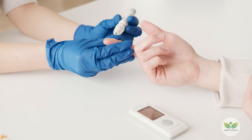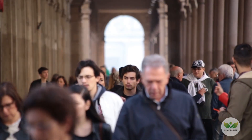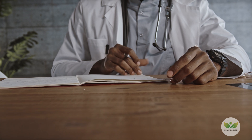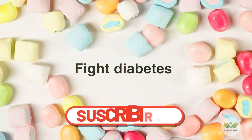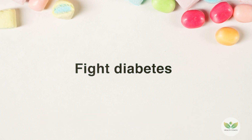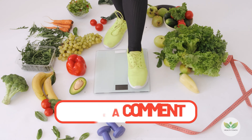Recognizing these 11 symptoms can lead to early diagnosis and treatment, facilitating effective diabetes management. It is important to note that not everyone with diabetes will experience all these symptoms, and they may vary in severity. Seeking medical attention for testing and diagnosis is crucial if any of these signs are present. Collaborating with healthcare professionals, including registered dietitians and diabetes educators, can provide personalized guidance for managing blood sugar levels effectively. Maintaining awareness of diabetes symptoms and adopting a proactive approach to health can significantly contribute to early intervention and improved outcomes. Regular medical checkups, adherence to prescribed treatments, and a balanced lifestyle are essential components of effective diabetes management.